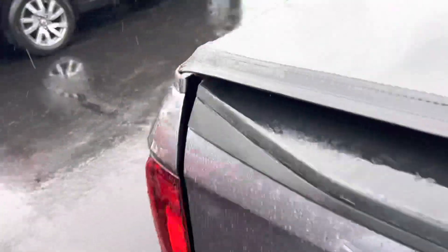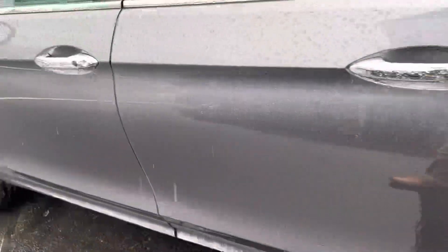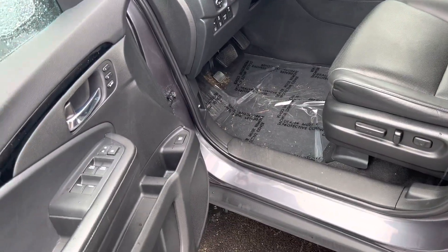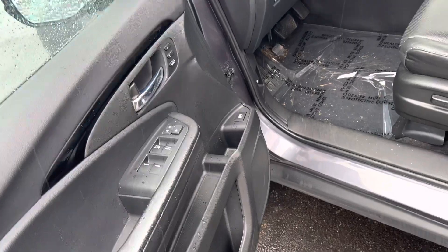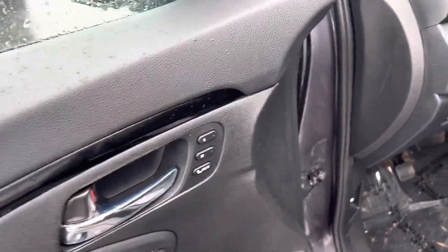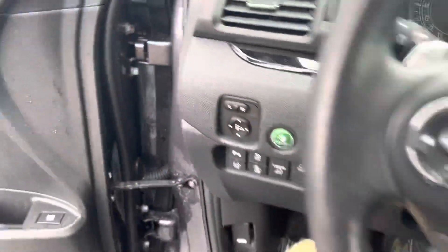Coming over to this side of the vehicle — gas cap, power adjustable seats, always a bonus. Now this is an RTL-E, I believe, so this is also going to have the two memory seating options.